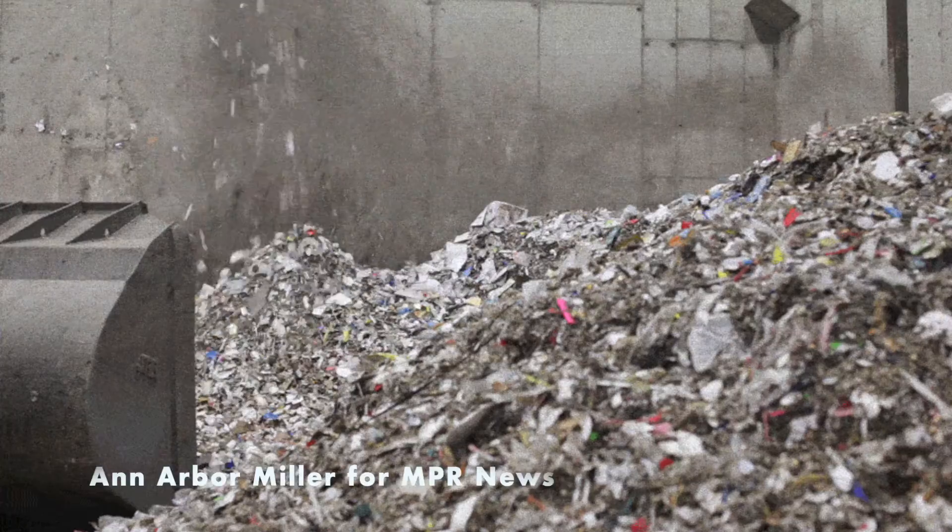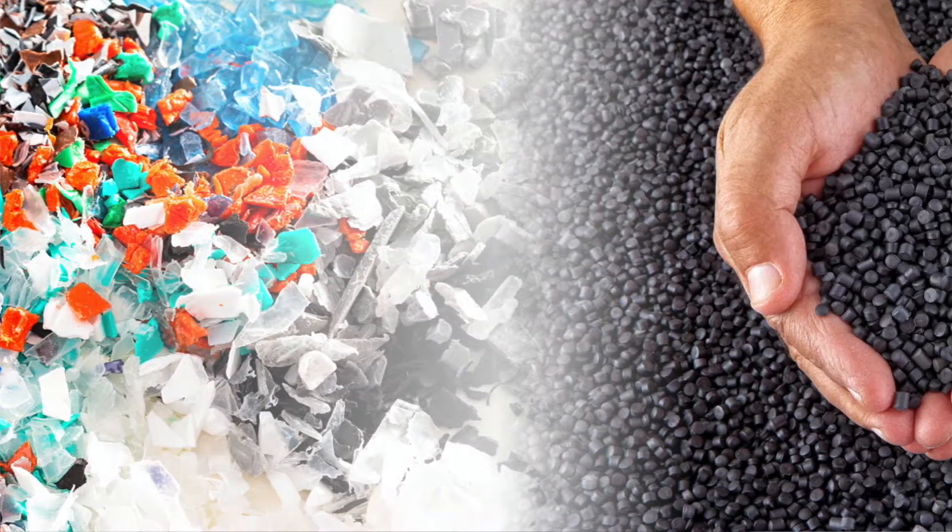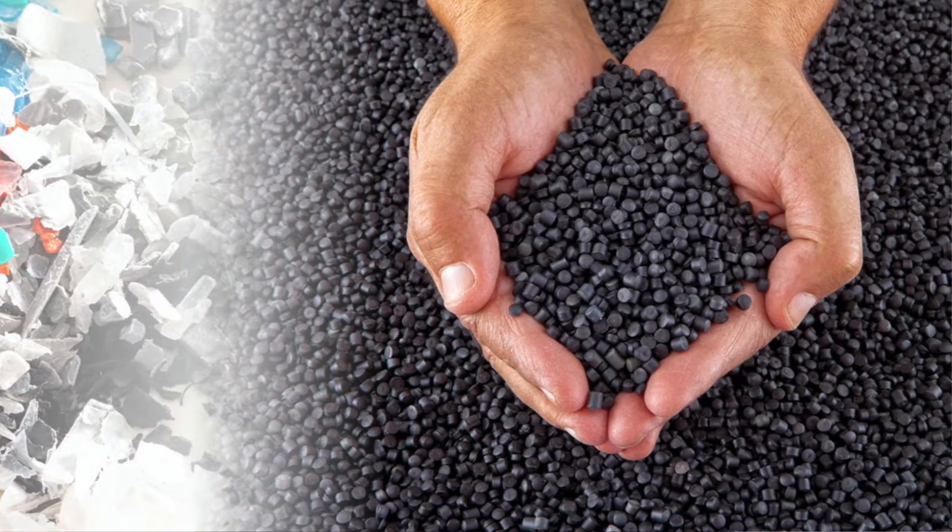From there, the materials can be melted, shredded, pulped, and in our case, created into plastic flakes. From there, it goes to one of our resin suppliers, and then from there it goes to MoldRite Plastics into one of your products.